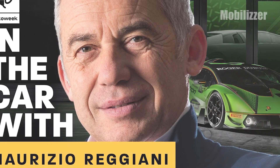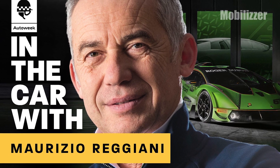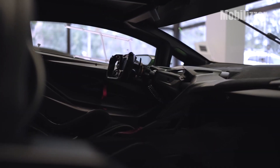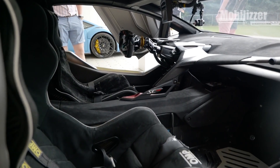"The Essenza SCV12 is our first expression of the naturally aspirated V12 engine, a symbol of our brand since 1963," said Lamborghini CTO Maurizio Reggiani. The Lamborghini Essenza SCV12 offers the sensation of a real racing car in its cabin — you will hardly find a premium touch in it, except for the Alcantara coating on the dashboard and two Alcantara-coated bucket seats, plus an air conditioner.